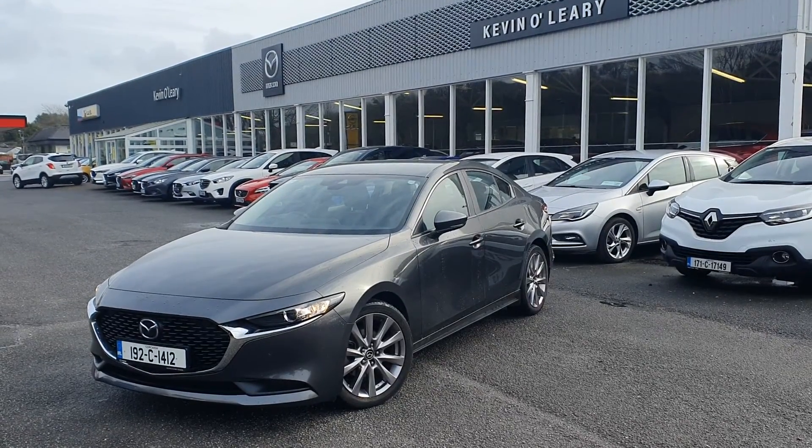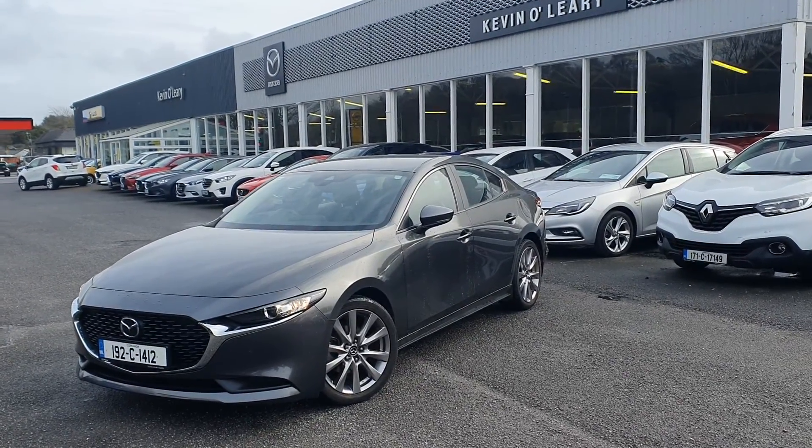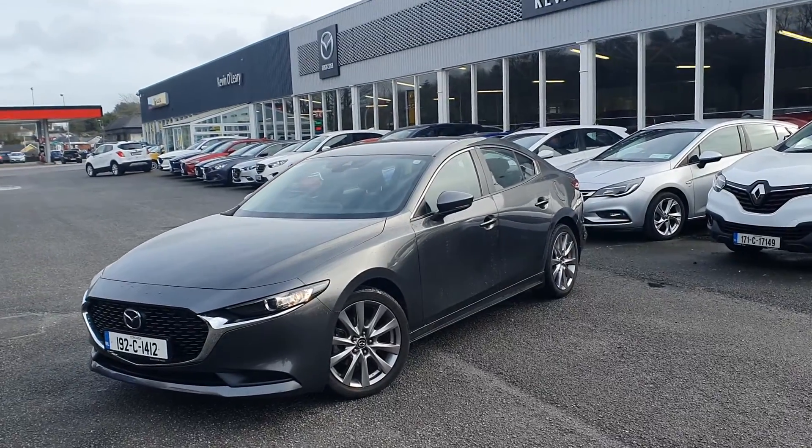Here we have our 192 Mazda 3 Platinum. This is a 1.8 diesel 4-door in a lovely machine grey.